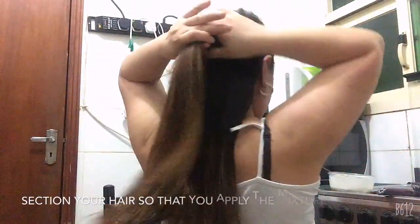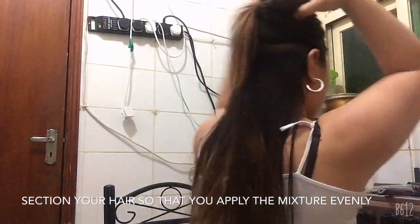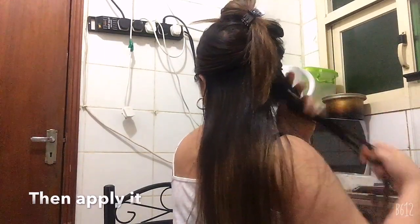I will apply this on my hair. Now it's already applied and all you have to do is comb your hair for around 15 minutes. Be careful because it's really sticky.